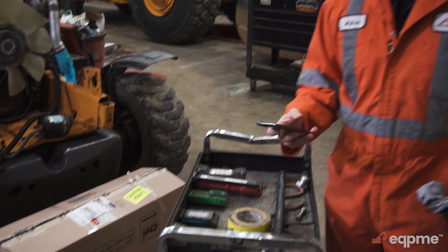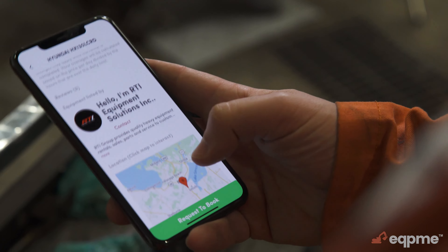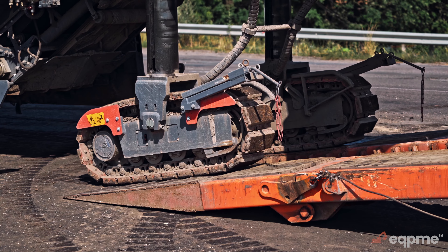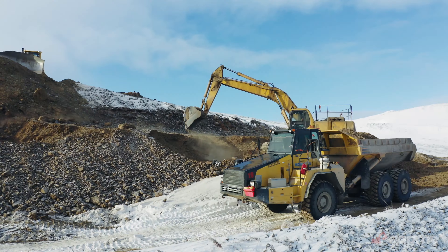On the flip side, contractors and other small business owners have a place to connect directly with heavy equipment dealers in their local area, find and rent the piece of equipment they need at below market value, and have it delivered to their job site the very next day.